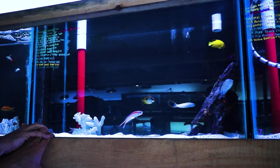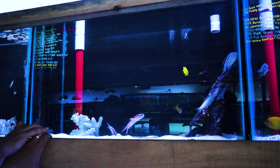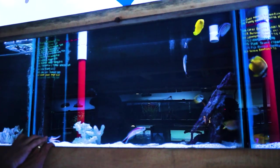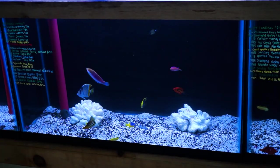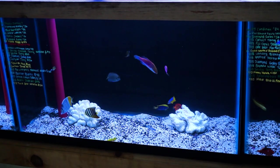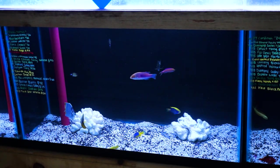Another very small one spot fox face, royal dottyback, fork tail blenny, baby blonde naso, little mark angel — nice little guy, you can watch him grow up in your tank. Pencil wrasse, pink spotter watchman goby. Down here we have a very nice juvenile sail fin, very small. Diamond goby, another flame angel, starkey damsels, and yellow watchman — a lot of you guys have been looking for them.